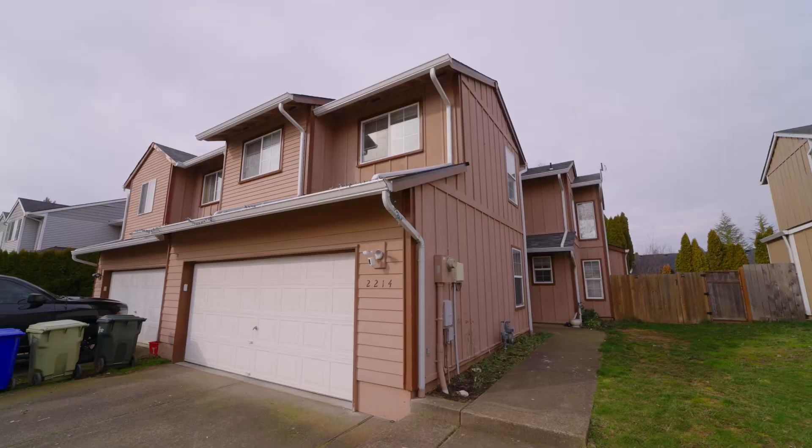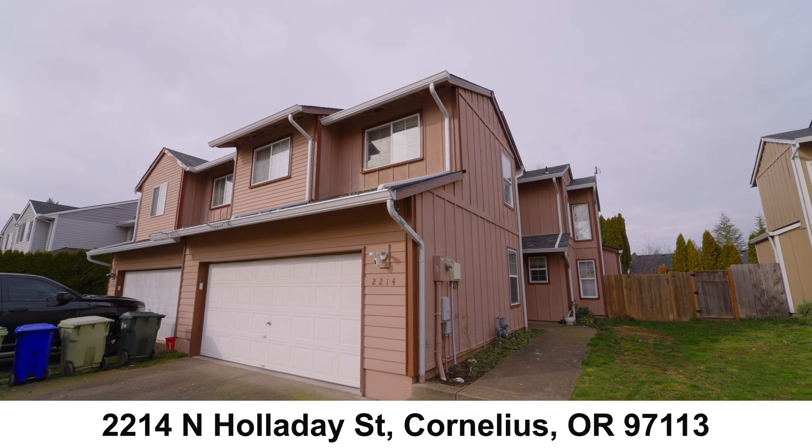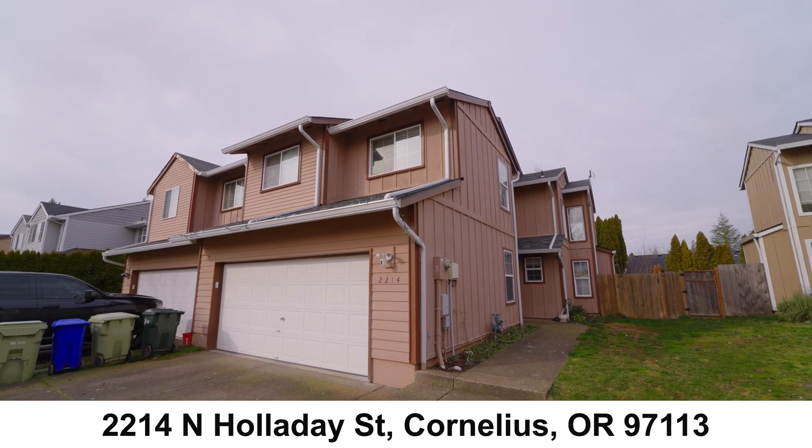Are you looking for a great affordable home? If so, we've got this fabulous three-bed, two-bath, over 1,500 square foot townhome right here in the heart of Cornelius that feels like single-family living with this massive backyard, tons of natural light, and vaulted ceilings. Let's check it out.